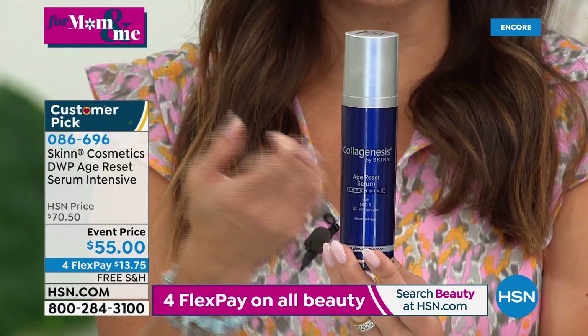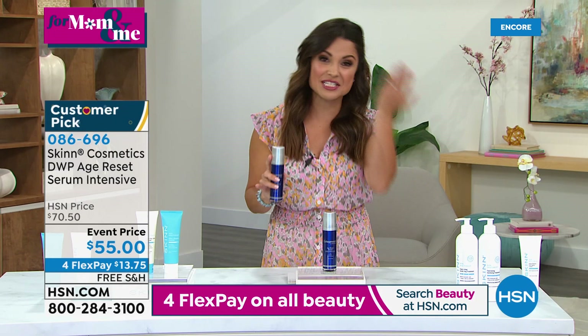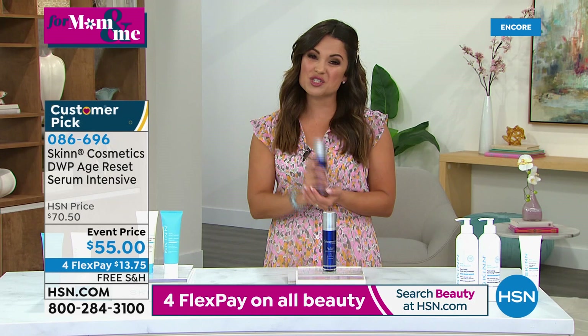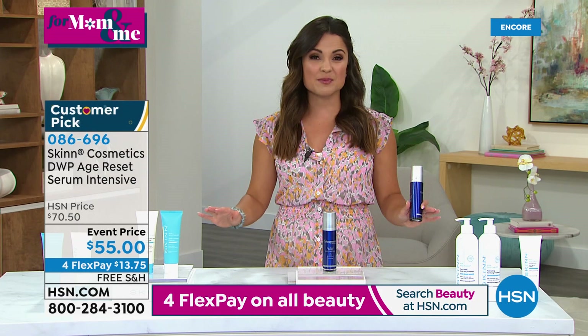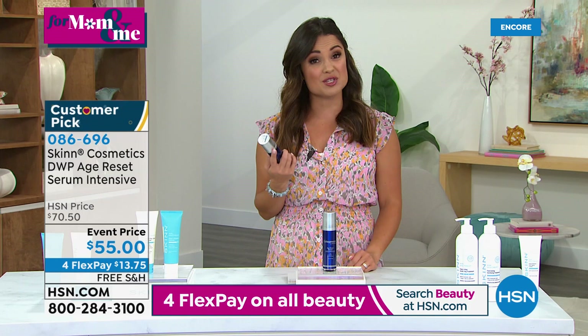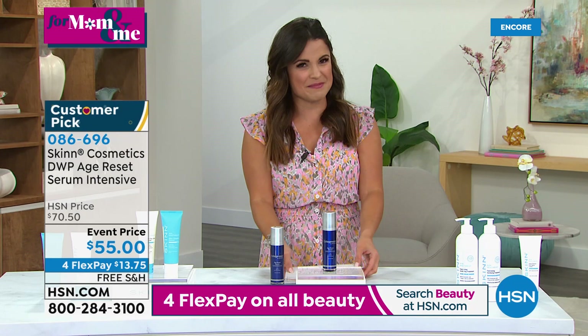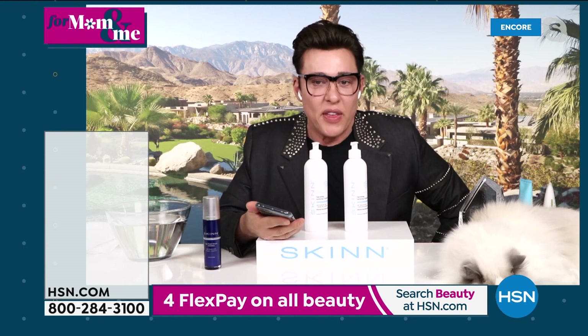This is the epitome of skincare science and research — your chance to get Dimitri's personal items at HSN. It could also be a great gift idea. Four flex pay on all beauty all day, special event pricing, free shipping and handling — making history tonight together. Auto-ship quantities are more limited than single-ship and were dropping fast during the presentation, so jump in quickly. Dimitri mentions that esthetician Stella Riches is a fan of his cleansers as well.